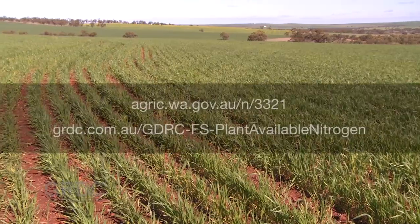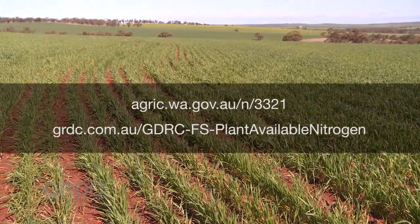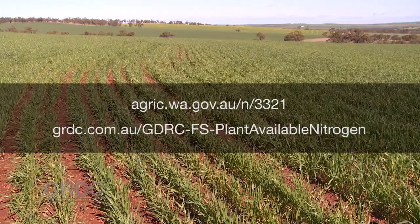For more information on tissue testing and maximising nitrogen availability, go to the following links.